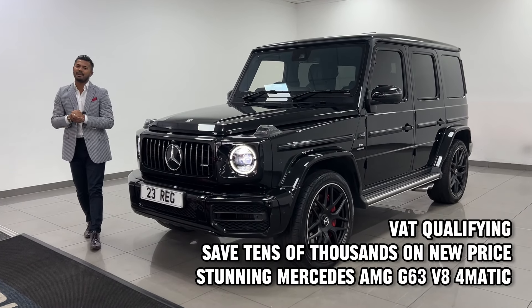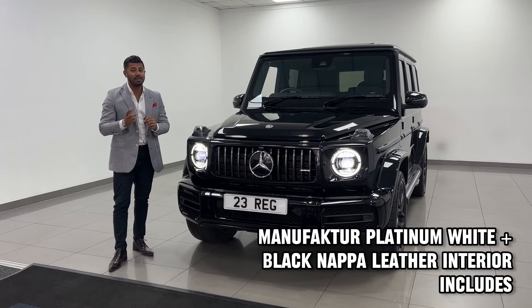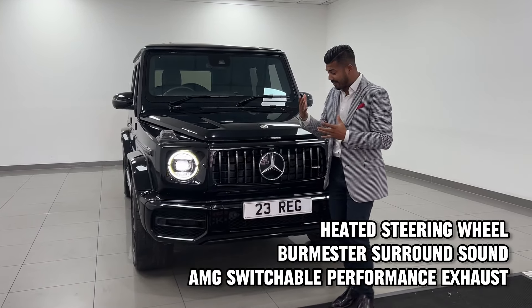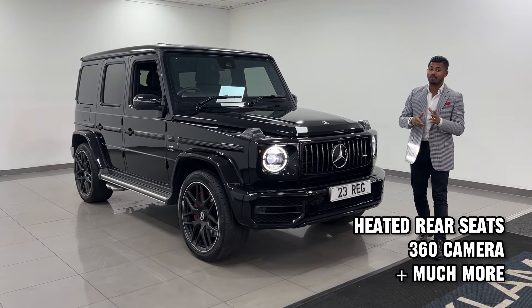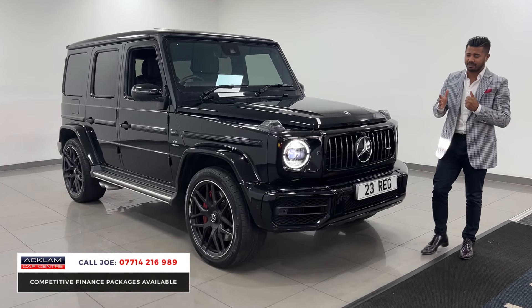Going live now. This is the amazing G63 AMG in obsidian black, 2023, 23 registration with only 7,000 miles on. The exterior colour is absolutely stunning. The night package means the car is almost de-chromed and it has got the platinum white interior as well, which is quite unique because it's very, very rare to see that colour combination.